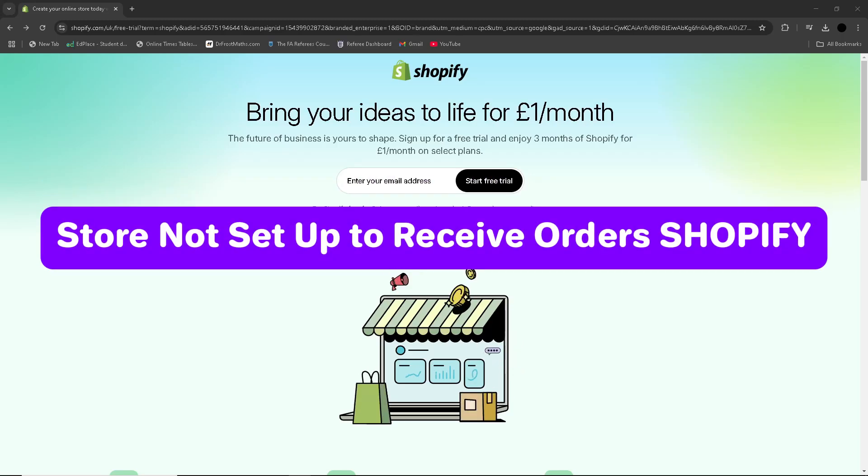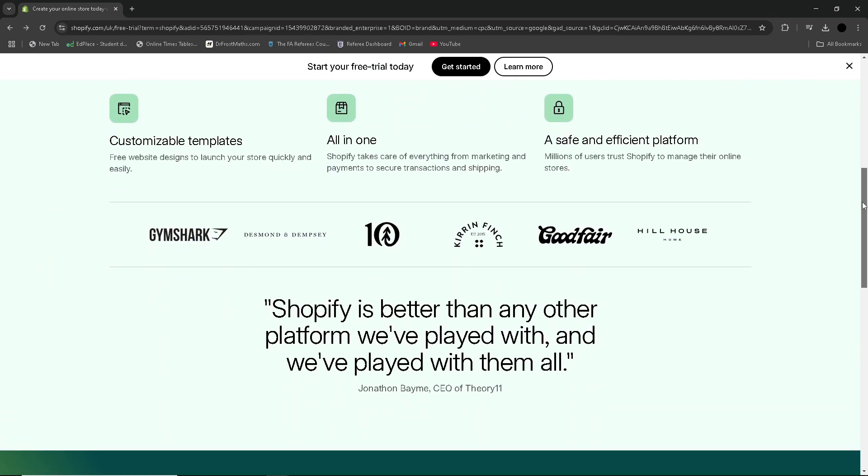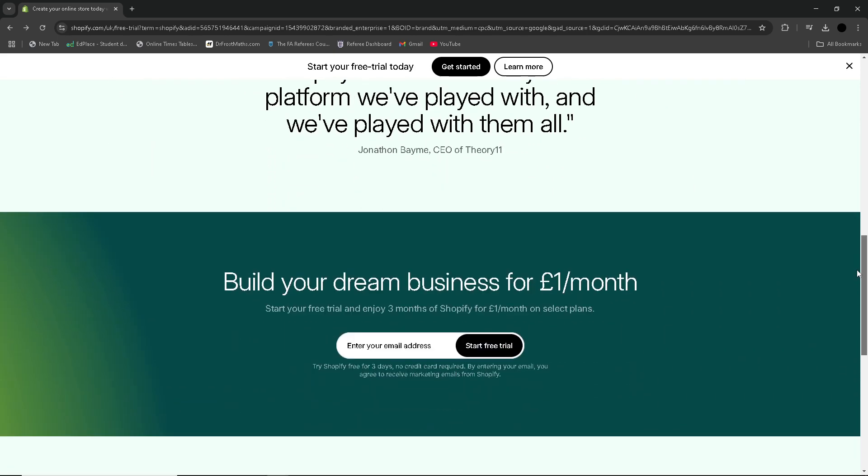In this video you will learn how to fix 'store not set up to receive orders' on Shopify. If you're seeing this message it usually means that your store checkout page is not fully configured. Here are the simple steps.